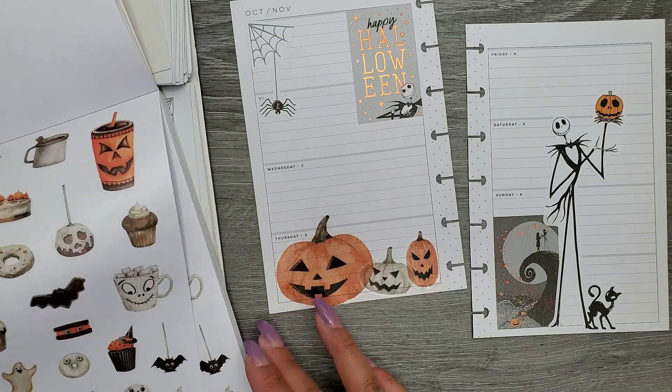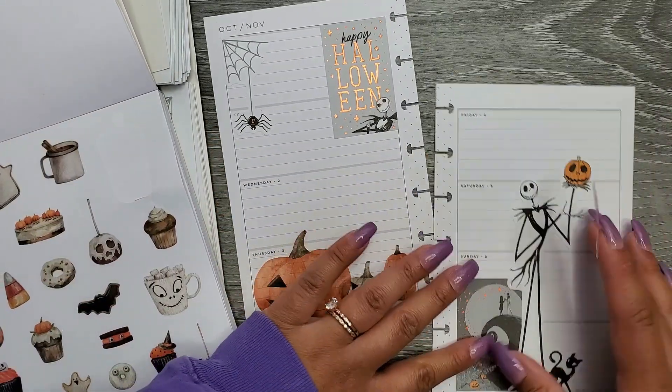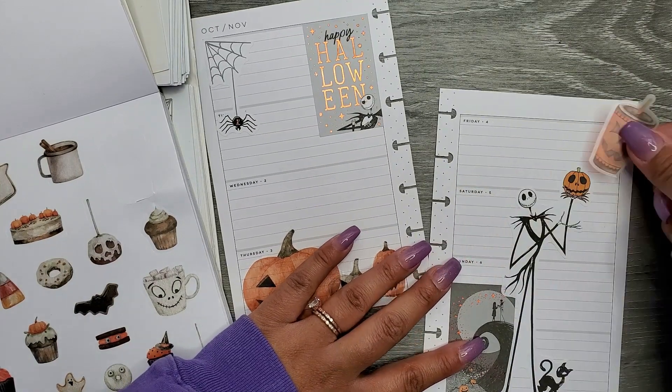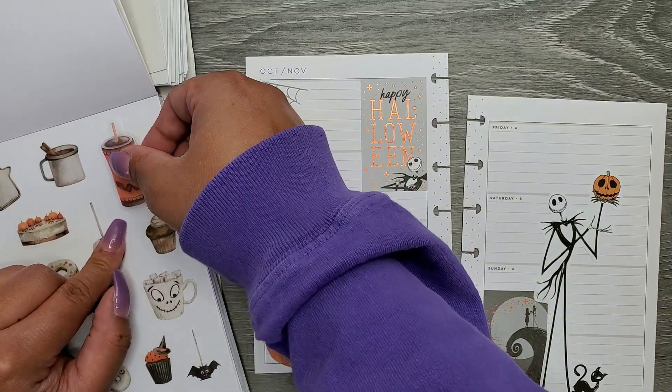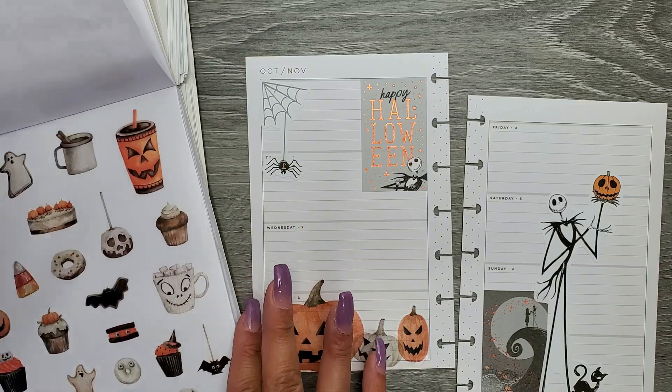We also have some of these fun Halloween treats, which I honestly just think are cute. I kind of want to add them just because they're cute, but I don't know where to put them. Okay, maybe that one's too big — putting it back, I'll come back to you.